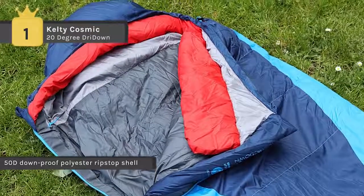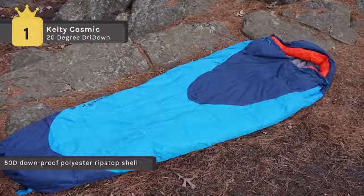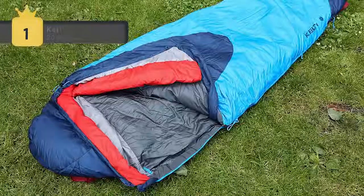The thermal comfort hood has draw cords of differing widths at the head and neck for easy identification and adjustments in the dark. The full draft collar drapes comfortably over the neck and shoulders, sealing out drafts.